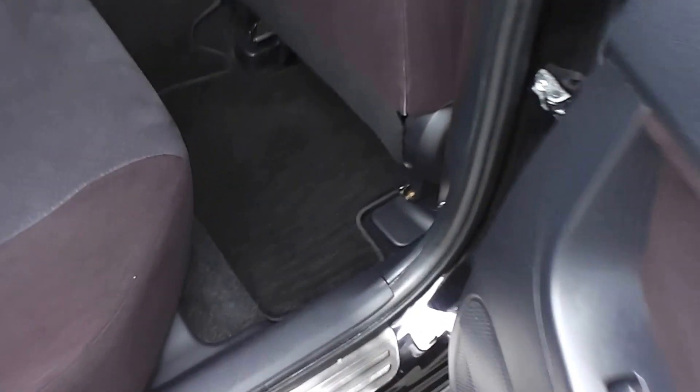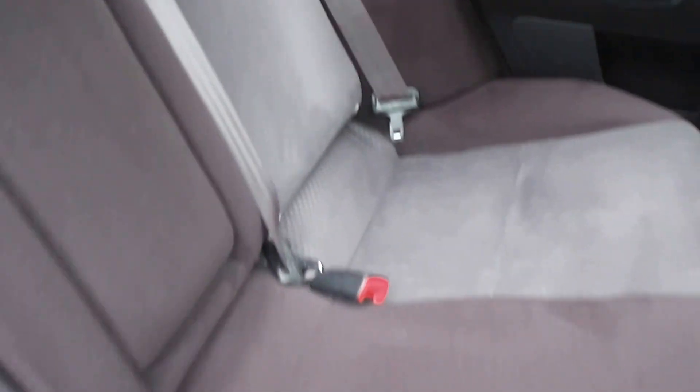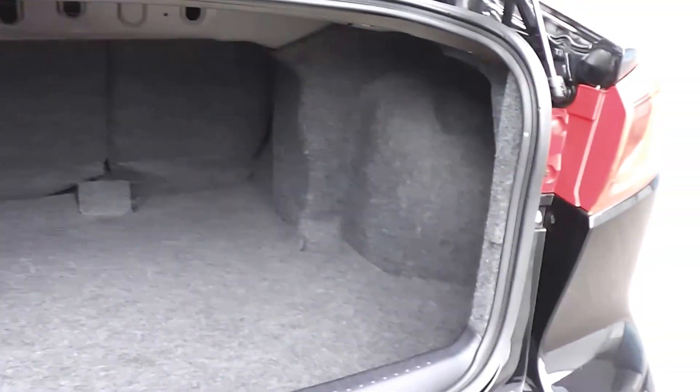There's plenty of room in the back seats, with a full set of factory floor mats and immaculate trim. It has ISOFIX child seat anchor points and a centre lap and diagonal seat belt, so all five seats have lap and diagonal seat belts. The boot is nice and big with plenty of room.